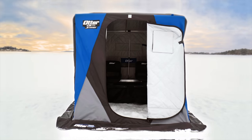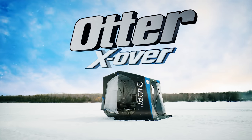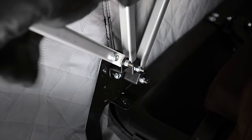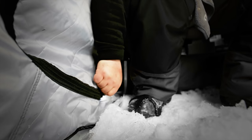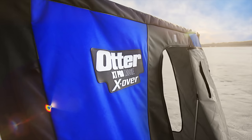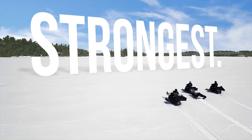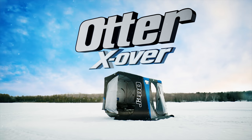Otter, the leader in quality and innovation, is opening doors with the release of the all new Crossover Series ice shelters. All Crossover shelters convert from traditional front door entry to convenient side door entry and back again in seconds. Otter — the toughest, strongest, smartest, and now most versatile shelter on ice.